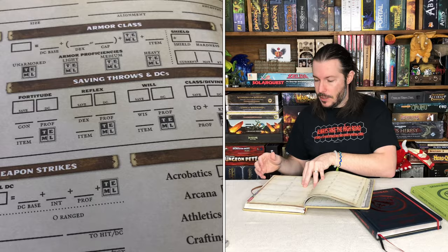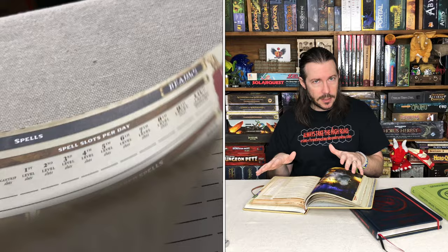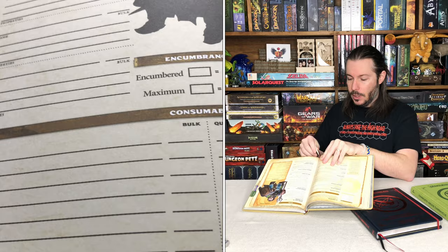The book then goes into a section — kind of pulled out of the Player's Handbook — specifically for that class: what that class is about, how to build and level up that class, all the feats, all the spells, everything you could possibly do for that particular class is right in the book. That's awesome because you're not flipping back and forth between multiple books — everything is in one spot. They even included a couple of double bookmark tabs to mark different spots.